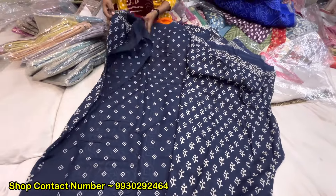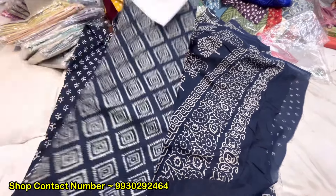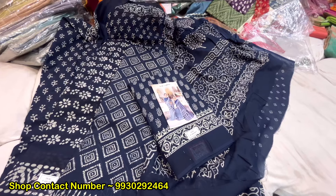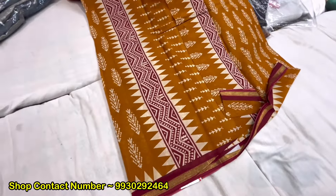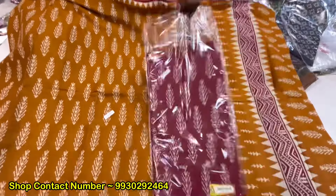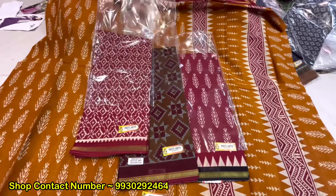With blouse, many designs will come — small small prints. Soft cotton will come with very nice designs. The range will come at 1,265. Designs in 1,265.